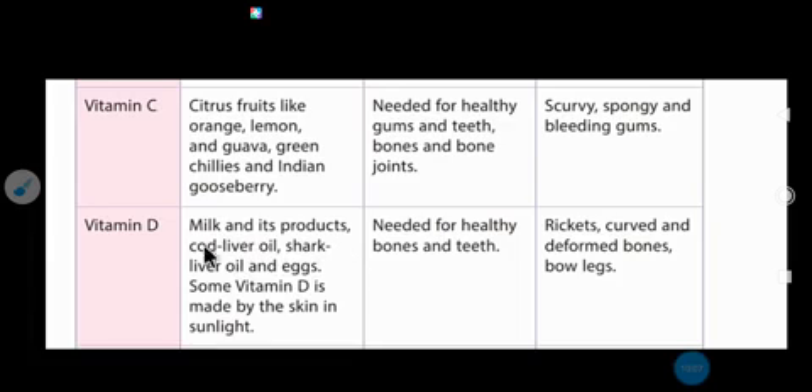Vitamin D sources include all milk products, cod liver oil, shark liver oil, and eggs. Some vitamin D is also made by the skin in sunlight — morning sunlight helps the body produce vitamin D. Its function is needed for healthy bones and teeth. Deficiency causes rickets, where legs become bow-shaped and bones become curved and deformed.